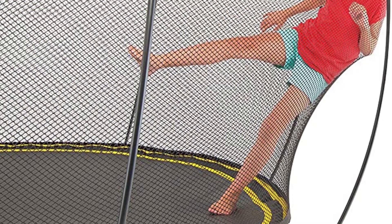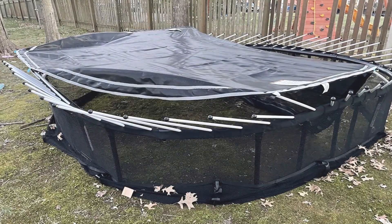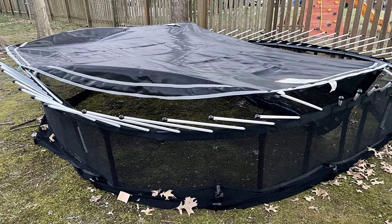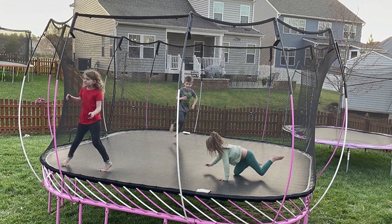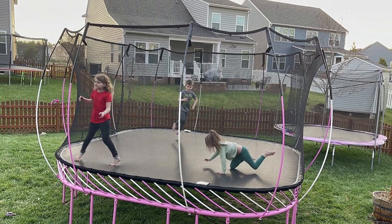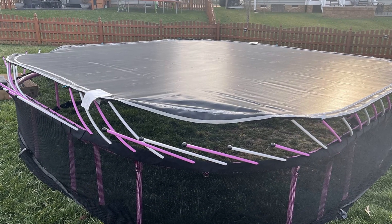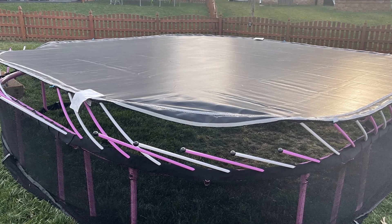In addition to lacking springs, this trampoline is distinguished by its sturdy enclosure. The mesh net does not contain any metal poles that could cause injury and gently guides jumpers back to the center of the mat. Although the Springfree trampoline is more expensive than many other models, it offers one of the best warranties on the market. The company's warranty covers all components, including the frame, mat, compression rods, pads, and safety net.